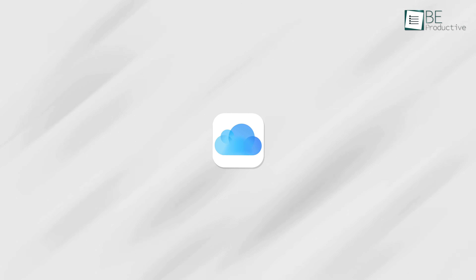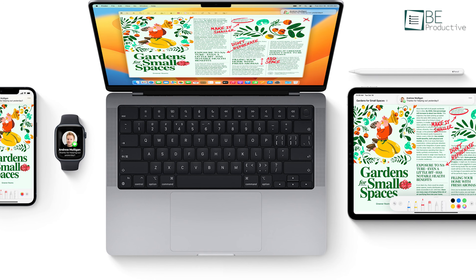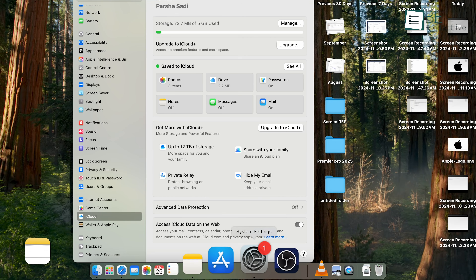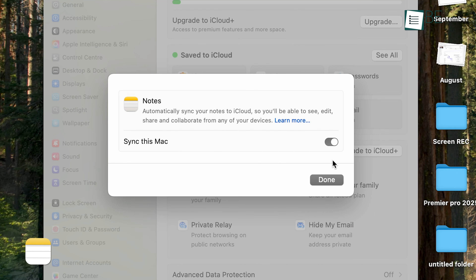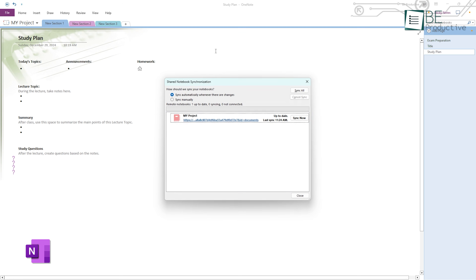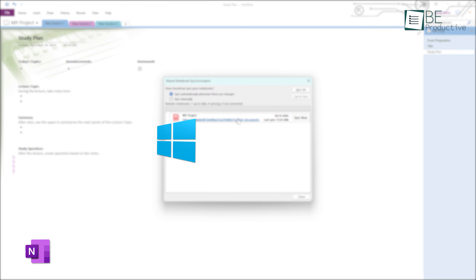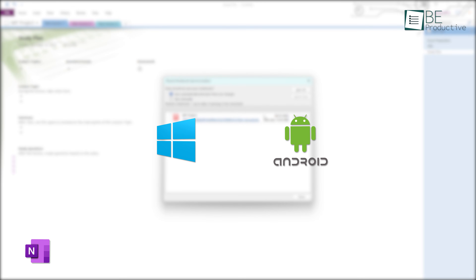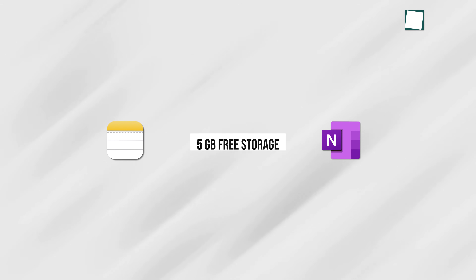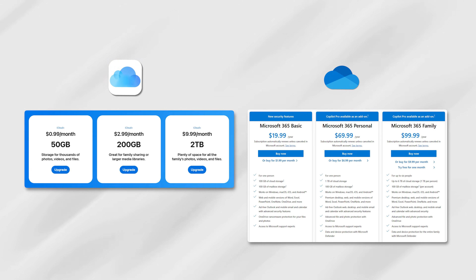Apple Notes syncs effortlessly through iCloud, which is built into all Apple devices. This makes it easy to switch between your iPhone, iPad, or Mac without missing a beat. You also have the option to store notes locally, which is a plus for users concerned about privacy. Microsoft OneNote, on the other hand, relies on OneDrive for syncing. While it's available across more platforms including Windows and Android, it lacks the option to store notes locally. Both apps offer 5GB of free storage, but additional space requires a paid plan for iCloud or OneDrive.